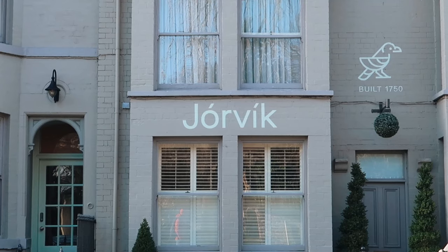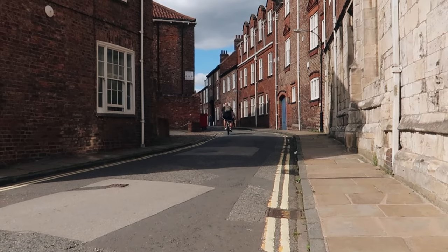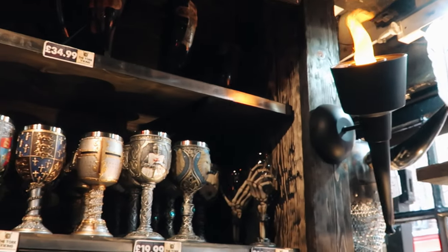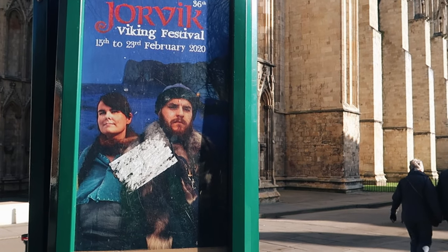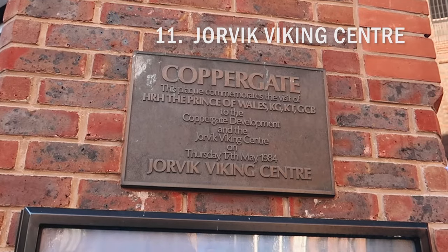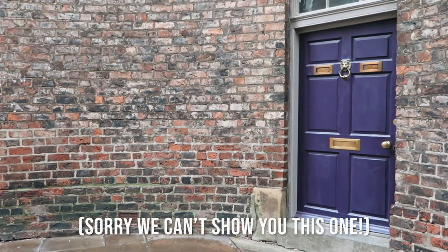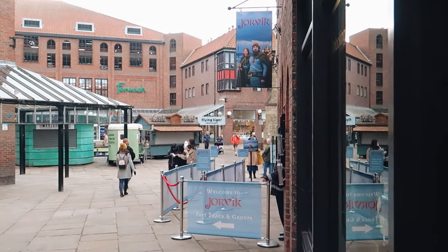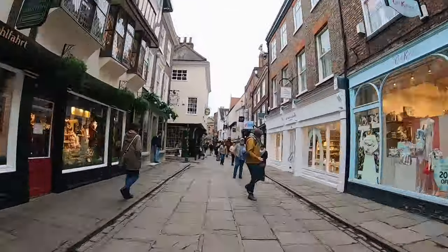York, previously named Jorvik, was first invaded by the Vikings in the year 866, and they settled in and ruled over the city for around a century. If you're interested in learning more about Viking history, archaeology and what Viking life would have been like, then you can visit Jorvik Viking Centre. I haven't been since I was a child, but to this day I can still remember the dark ride which takes you through the sights, sounds and smells of a replica Viking village. While we can't say how good it is for an adults-only trip, I can vouch for it being a memorable experience for kids.